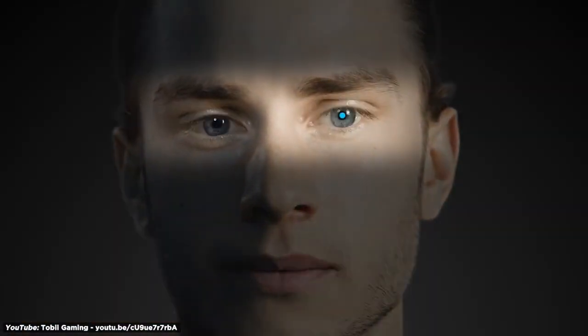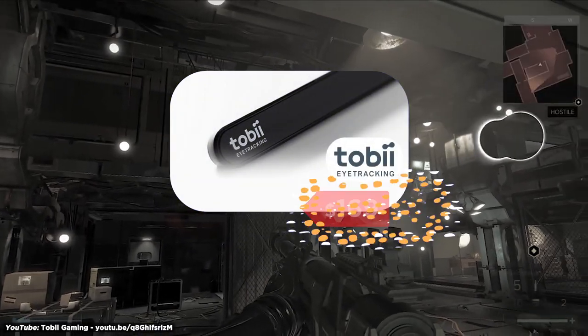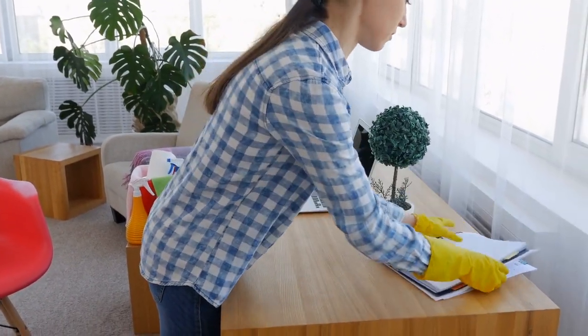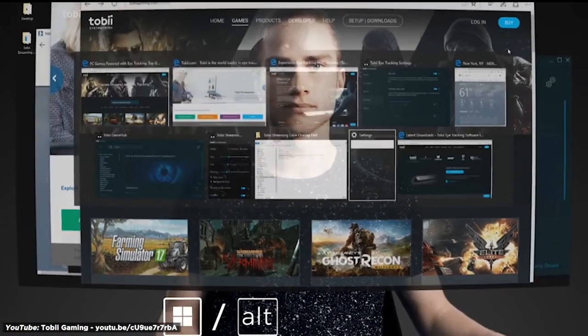Number 17: Tobii Eye Tracker. Tobii's eye-tracking technology makes it possible to move an on-screen cursor using only your eyes and head. For $169, you can play more than 140 games with an input that's even more fluid than your mouse and free up a huge amount of desk space. Working by tracking reflections in the pupils of the user, the eye-tracking technology has many uses, from making computers accessible to the handicapped to streamlining processes with hands-free technology.